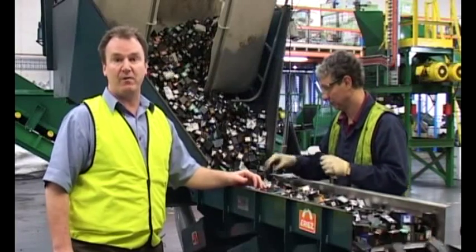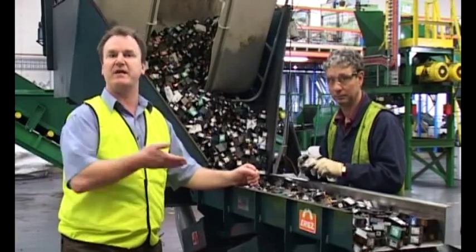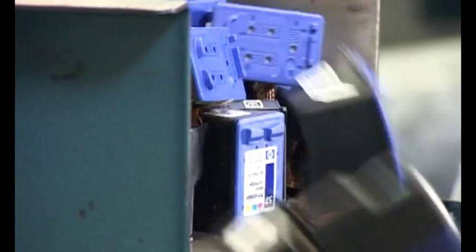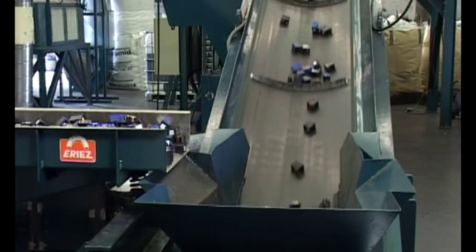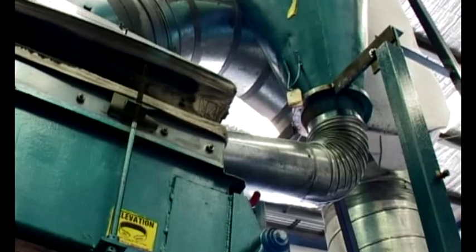Michael is our operator of the GM4 machine — he does a great job. What he's doing now is sorting out contamination on this load that we've just got in from Singapore. The GM4 machine is operating at about three to four hundred kilograms an hour and we're certainly waiting on more work for it — we're under capacity at the moment.